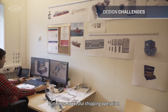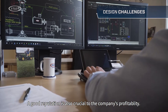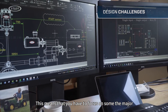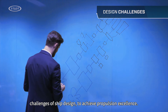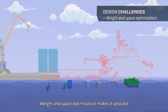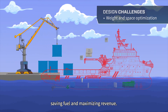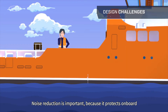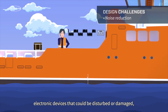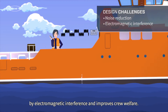Running a successful shipping operation is not just about controlling costs. A good reputation is also crucial to the company's profitability. This means that you have to focus on some of the major challenges of ship design to achieve propulsion excellence. Weight and space optimization makes it possible to increase the cargo capacity, saving fuel and maximizing revenue. Noise reduction is important because it protects onboard electronic devices that could be disturbed or damaged by electromagnetic interference and improves crew welfare.